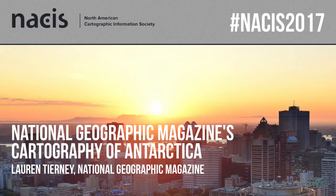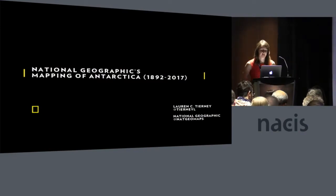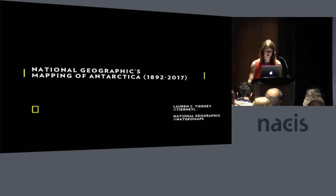My name is Lauren Tierney and I'm here to talk to you about the mapping of Antarctica at National Geographic and our most recent Antarctica map that was published earlier this year.